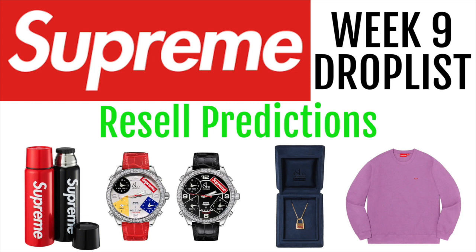Today we will be going over Supreme Week 9 drop list and resale predictions. Like this video and subscribe for more resale predictions and drop lists.